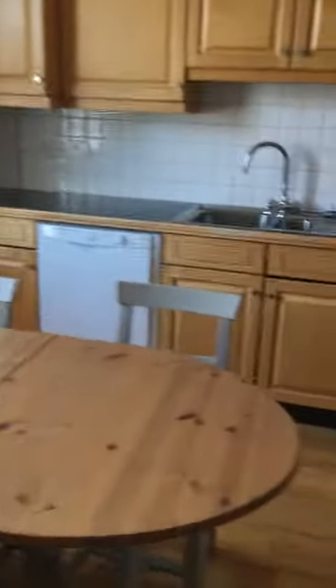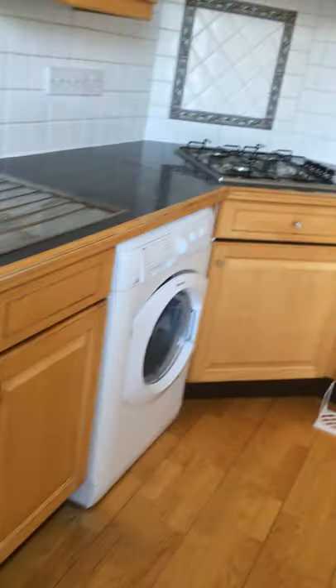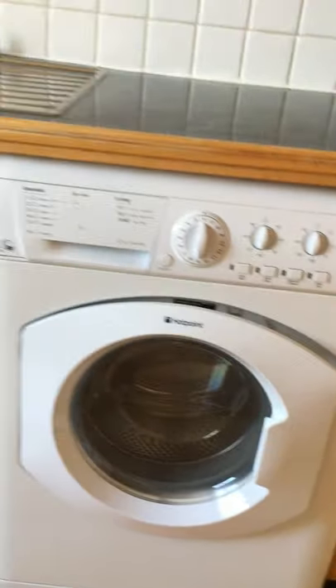Going into the kitchen — it's an eating kitchen with a table and four chairs. It's quite a big table when both leaves are fully out. You have a full dishwasher and a washer-dryer.